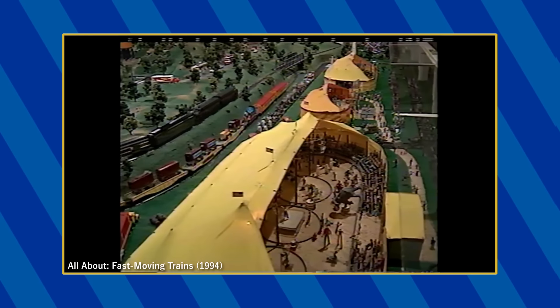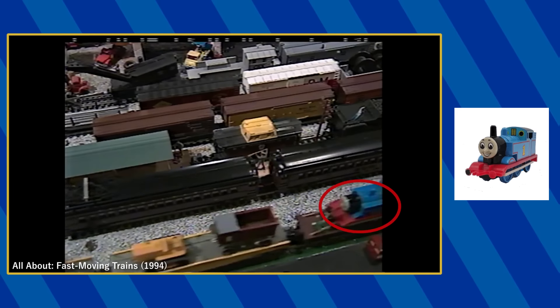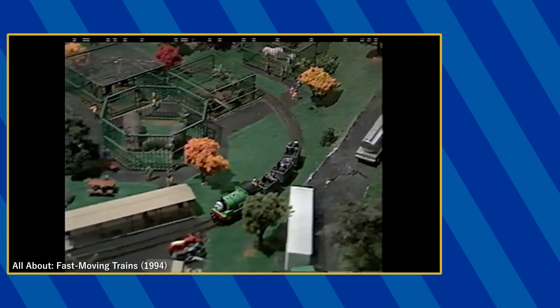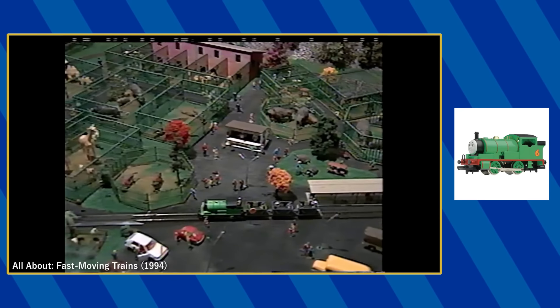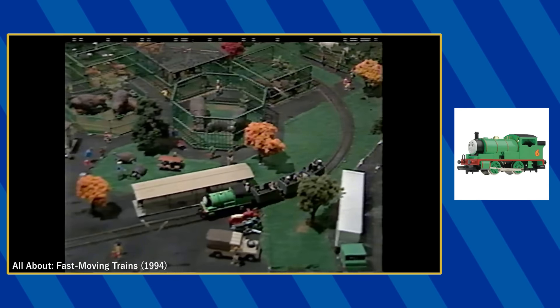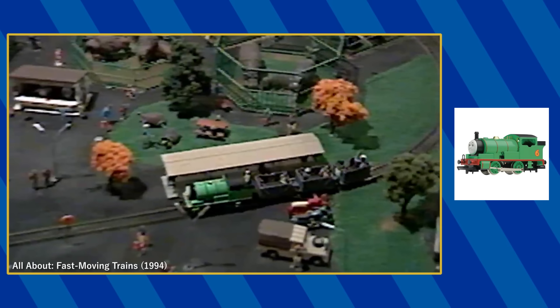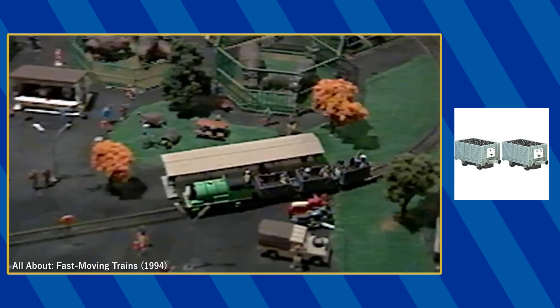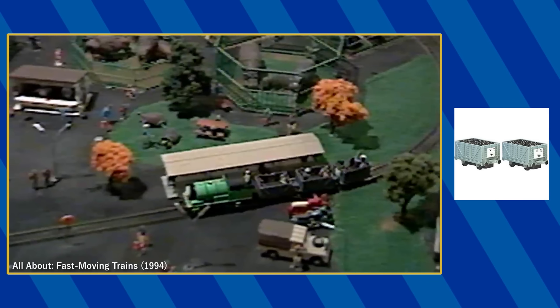In their segment on the choo-choo barn, an Ertl pullback Thomas is seen being pulled on a flatbed in the O-scale portion of the layout. Additionally, a Hornby 00 Percy can be found in the zoo section. He appears to be pulling some troublesome trucks, however the proportions don't look like Hornby's — to me, they look like Ertl troublesome trucks that have been heavily modified, but I'm not 100% on that, so let me know what you think.